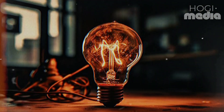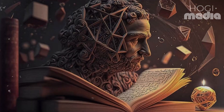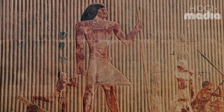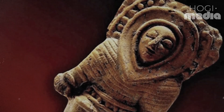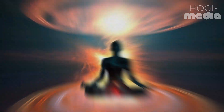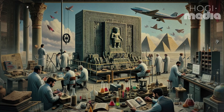Should the Baghdad artefact indeed prove to be a functioning battery, various hypotheses exist regarding its potential usage. Throughout history, various civilizations have utilized forms of electricity in medicinal practices. One such example is the ancient Greeks, who discovered that applying electric fish to the body, particularly the feet, could provide relief from pain. One proposed theory is that the battery was embedded within statues of idols, potentially to create a buzzing sensation for worshippers, akin to a religious magic trick. This concept was actually tested in a 2005 documentary exploring the possible historical uses of the Baghdad battery.